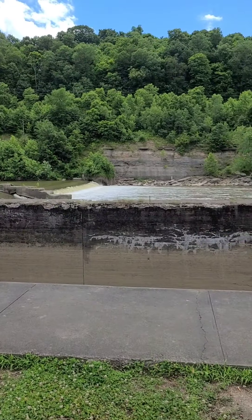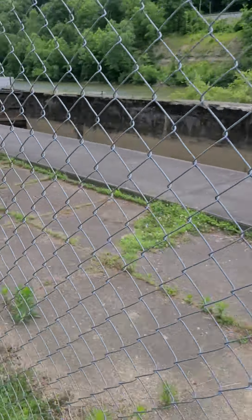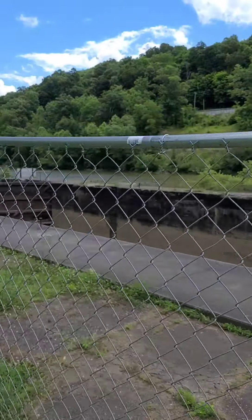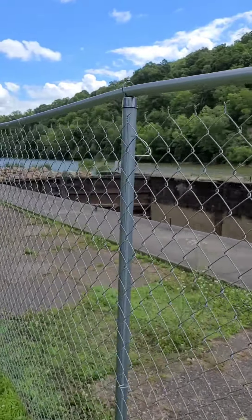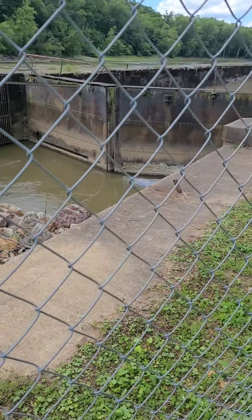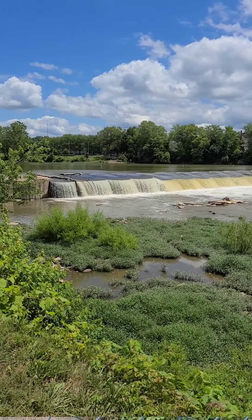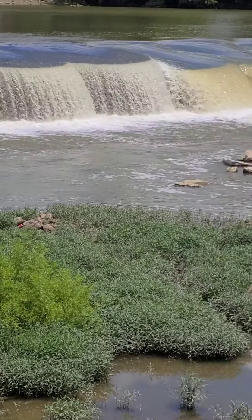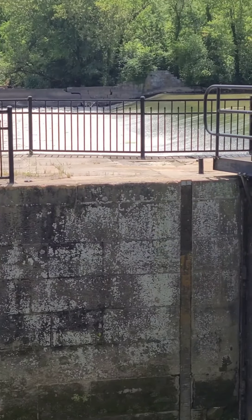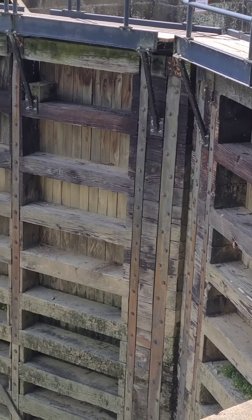We're getting our angle for the falls. We're kind of walking around the lock — it's got a fence around it. Here's the other end of the lock with the lock gates kind of partially closed. It's kind of hard to see through the fence, but there's the dam on the other side of the lock. Here's the lock door from the opposite end.